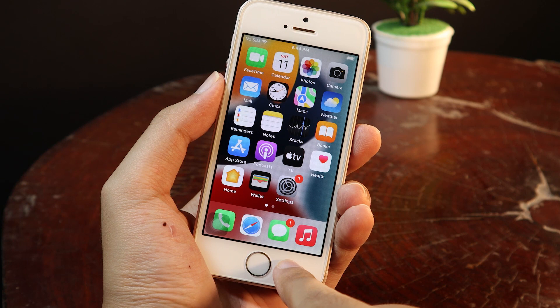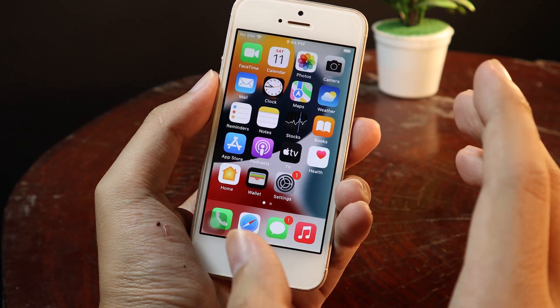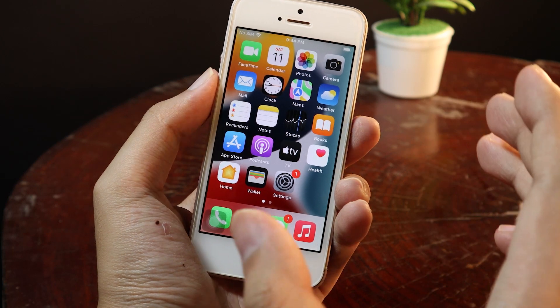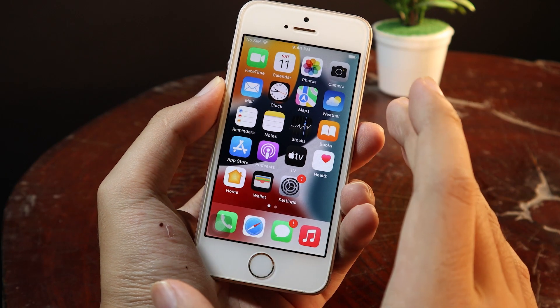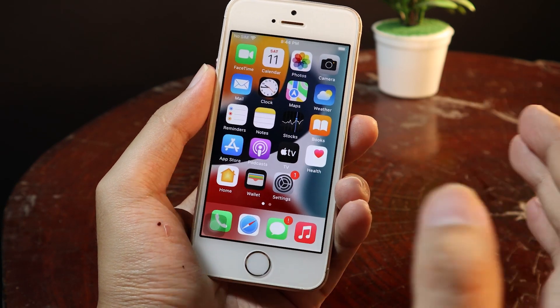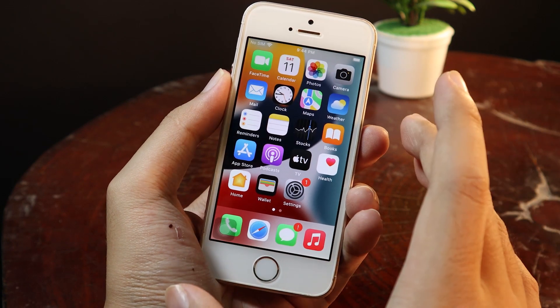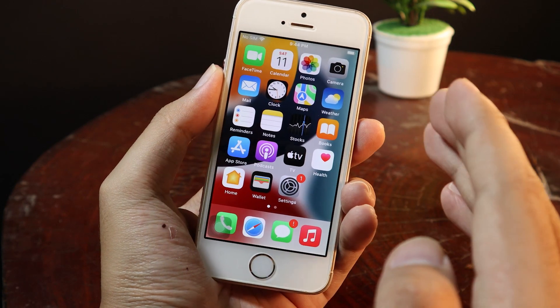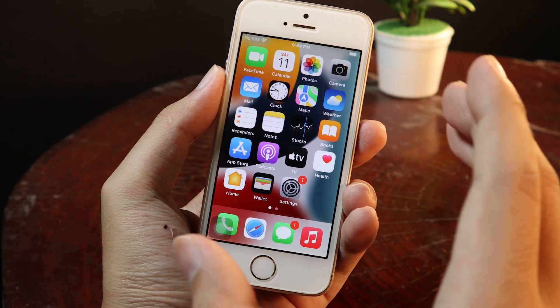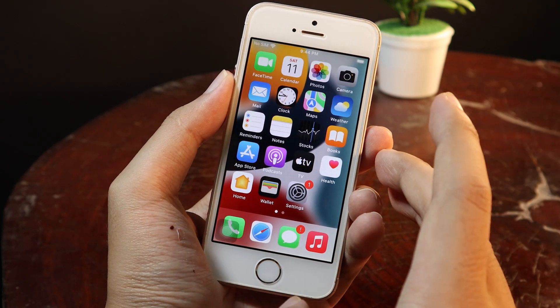The last thing I'd like to mention is for those of you that own the iPhone SE first generation, or the iPhone 6S or 6S Plus — all of the features will not be available on these devices. This includes portrait mode on FaceTime and other features like Live Text, which lets you extract text from a photo. Those features are not available on the iPhone SE, 6S, or 6S Plus.